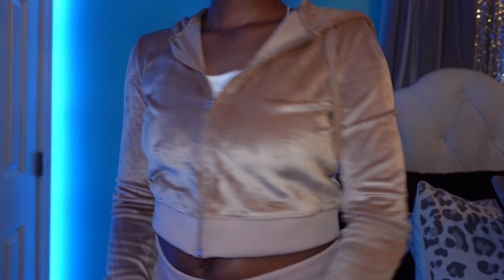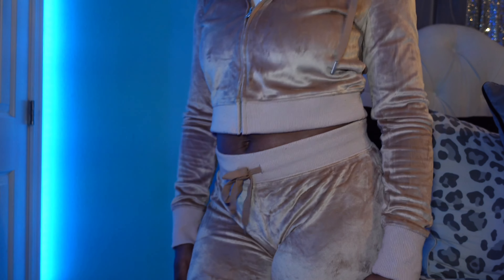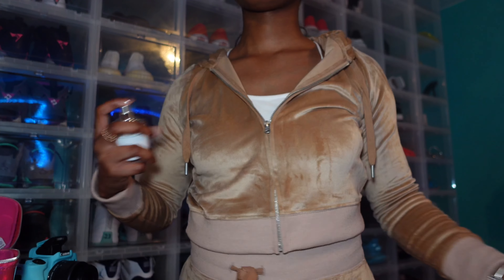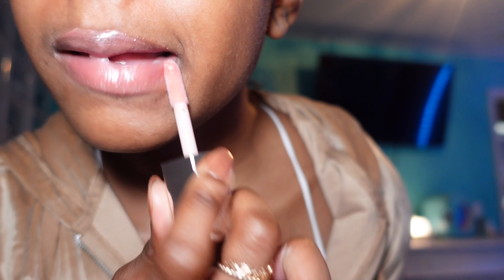I pulled out this velour set from my fall wardrobe and it was just perfect for the vibes. Now that I've gotten dressed, I'm going to apply my lip gloss and my perfume. I'm using this Gucci inspired perfume from Dossier — it has a vanilla scent and ties in perfectly.